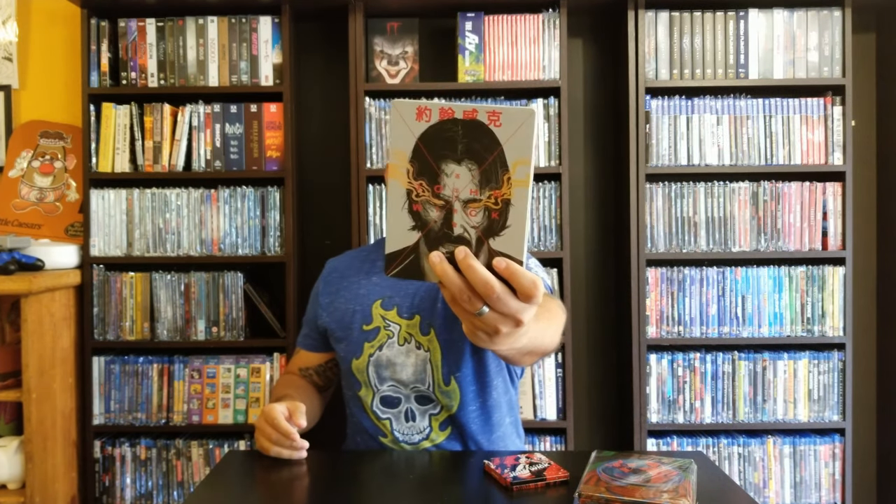And then Chapter 3 from Walmart. Big shout out to my family over there in the States because they were tracking these down for me.